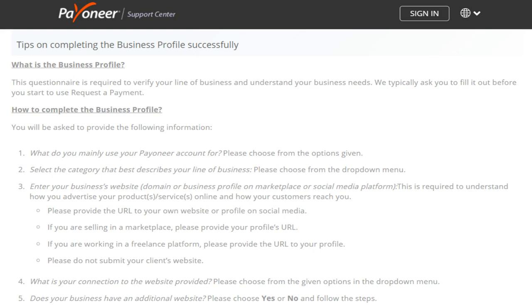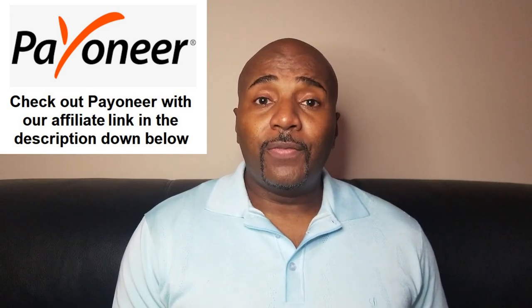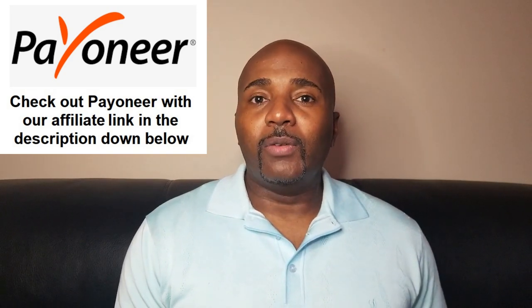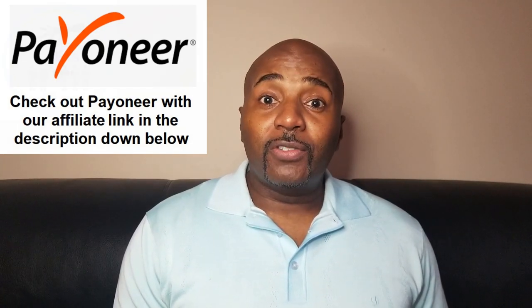You can still use Payoneer for personal transfers — they'll just ask you to set up a business profile, which is basically a one-page form. If you don't have a business, as I've said in other videos, it's time to start one. Come up with an idea and fill out the business form on Payoneer to get your account set up. Full disclosure: we do have an affiliate link in the description — if you deposit up to $1,000, we get $25 and you get $25.